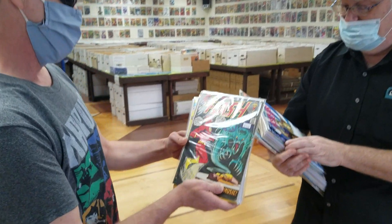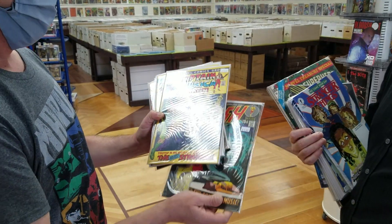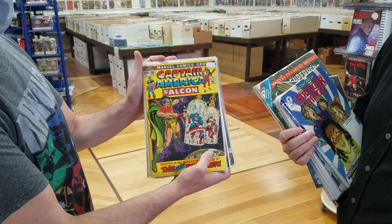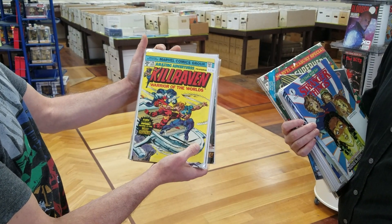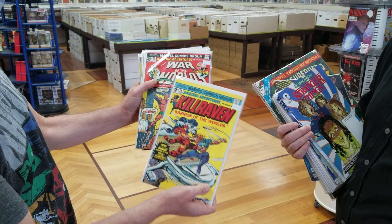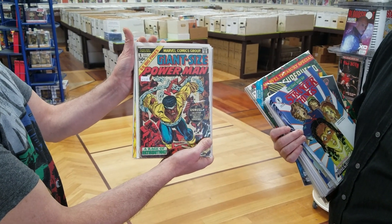Picked up another Flash, number 207 — love that cover. Captain America 150, need it. Got a couple more Amazing Adventures, number 29 and number 22. And picked up another number one issue: Giant Size Power Man number one.